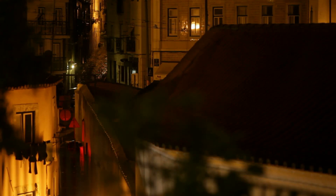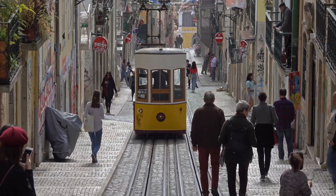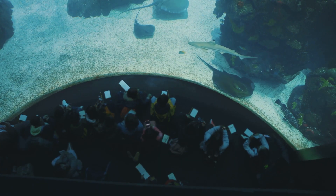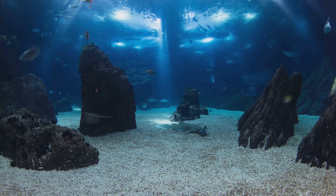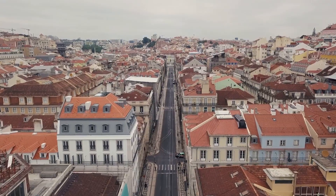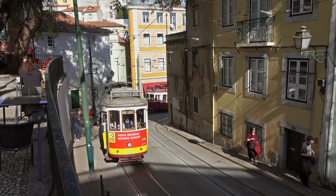Fourthly, Chiado District — a hub for culture and arts — combines historic cafes and theaters with trendy boutiques. Lastly, we explored the Lisbon Oceanarium, one of Europe's largest aquariums, with myriad marine species and an educational underwater experience. Each location carries unique charm, contributing to the enchanting city of Lisbon. The beauty of travel is not just in the destination but the journey. So immerse yourself in the moment, explore beyond the typical, and create your own Lisbon story.